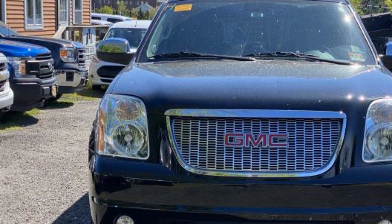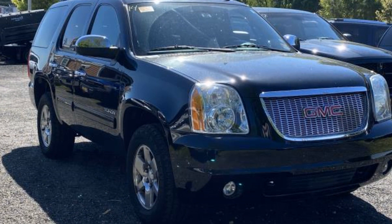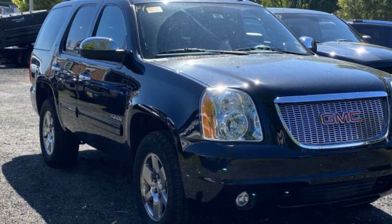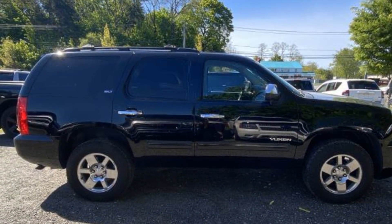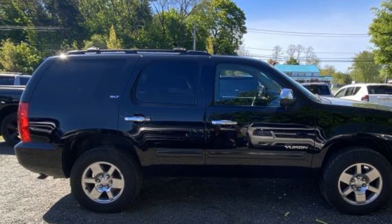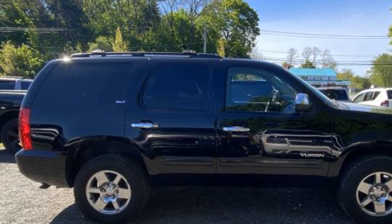Premium sound system, multi-zone air conditioning, four-wheel drive, parking aid sensor, heated side view mirrors, leather seats, backup camera, tinted windows, rear air conditioning.